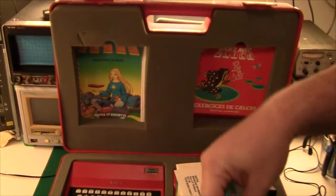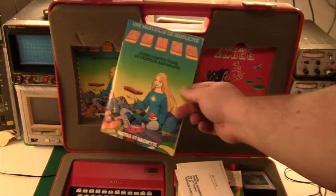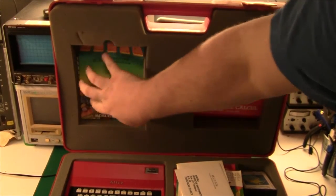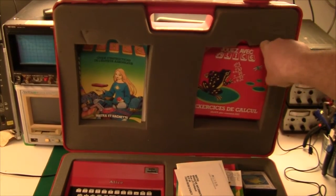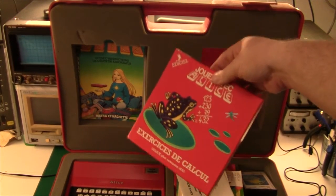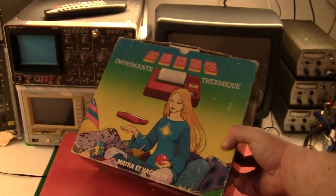Up here in the lid, we have the basic instruction manual, the user guide, and there is even how to write assembly. So that is really cool and high-end. On the right, there is some kind of a game — a math tutor in French. Pretty cool. And just to finish off everything, you could of course also buy a printer for this machine.